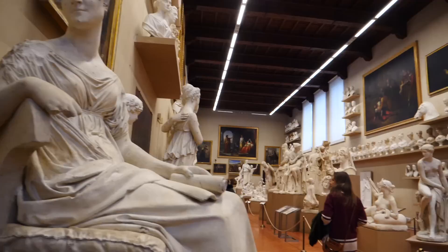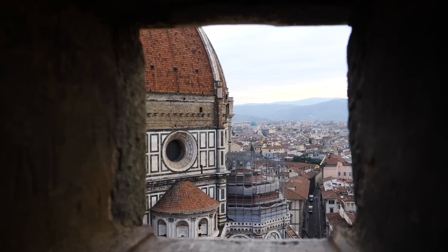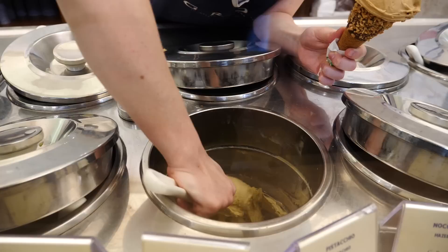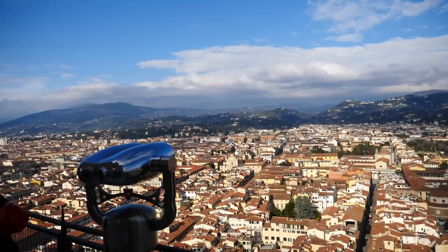Florence. When it comes to Renaissance art, there's probably no better city in the world to soak it all in. Our time here was spent viewing works by Italian masters both in museums and public spaces, marvelling at the architecture — in particular Florence Cathedral and its massive dome — going in search of the best lookout points, and in true Italian spirit, eating plenty of pizza and gelato. In this video we're going to share some of the best things to do in Florence on your visit.